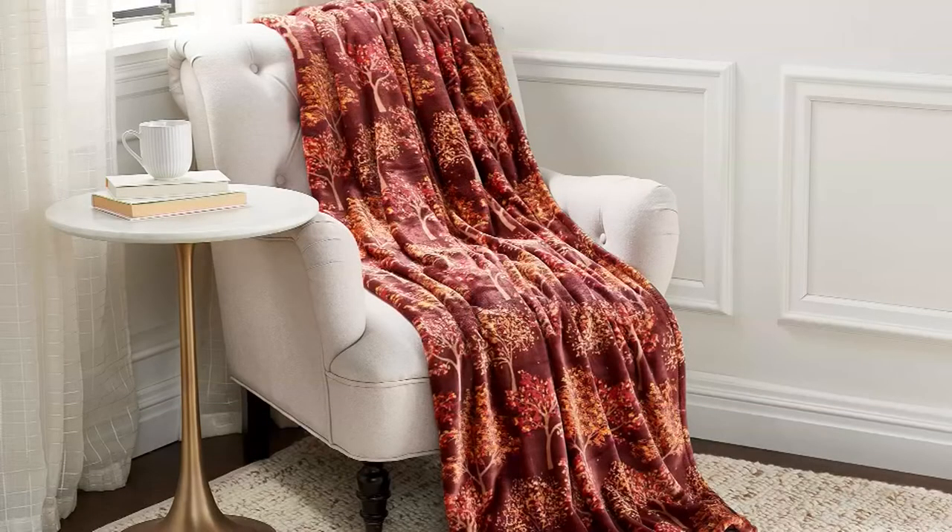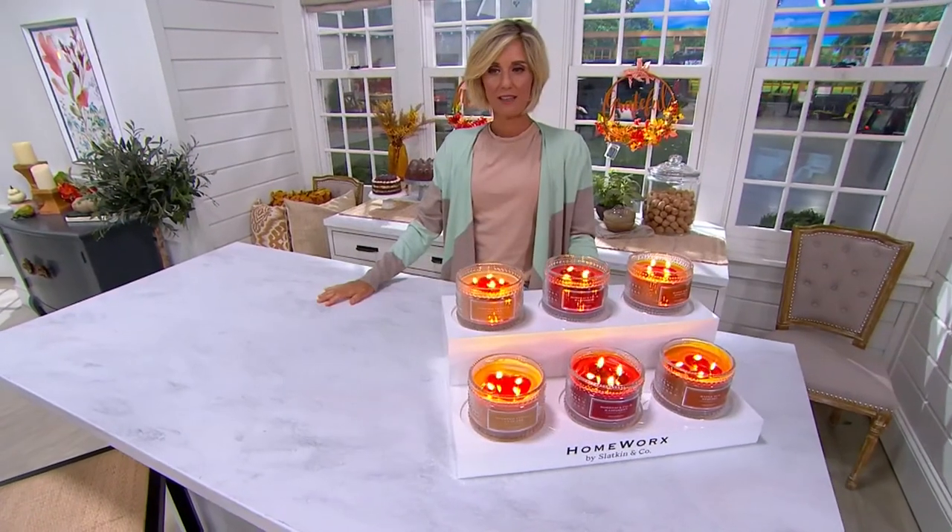Thank you for being here. That's on a featured price — it's four easy payments. We're not getting any more of those; they are very harvest and fall, so don't forget to pick them up. Another great way to usher in fall — as soon as they lit these candles, I was instantly there.